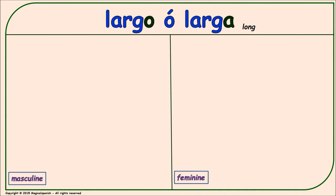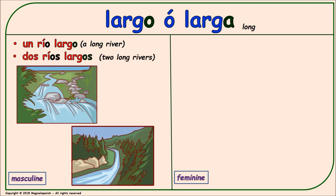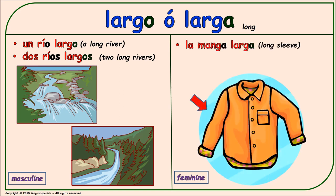'Largo' or 'larga' (long). Masculine singular: 'un río largo.' Masculine plural: 'dos ríos largos.' Feminine singular: 'la manga larga.' Feminine plural: 'las mangas largas.'